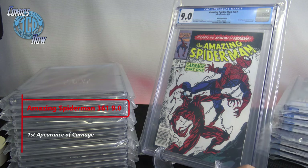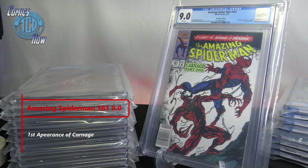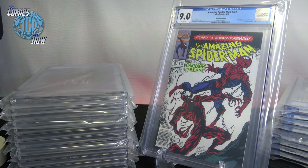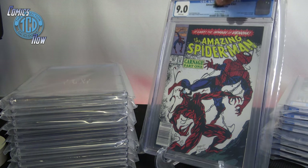Then we have a 9.0 — first appearance, Amazing Spider-Man number 361 — this is the first appearance of Carnage, Cletus Cassidy. I've probably done four to five CGCs of Amazing Spider-Man 361 now, and the closest I've gotten is a 9.6. This one is actually my buddy's that I got done for him.